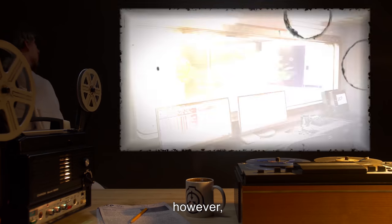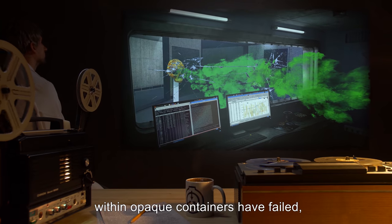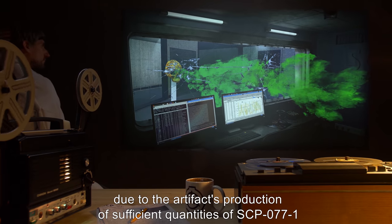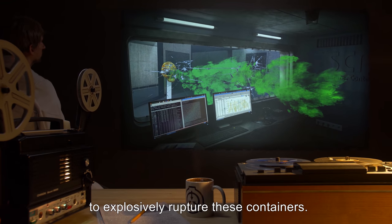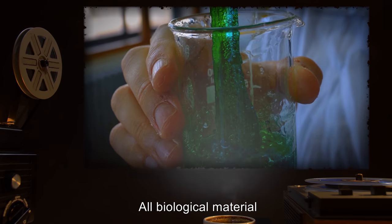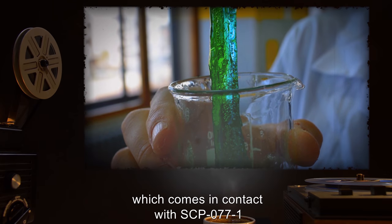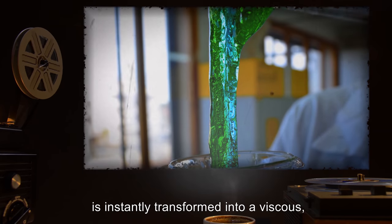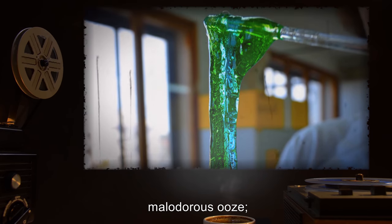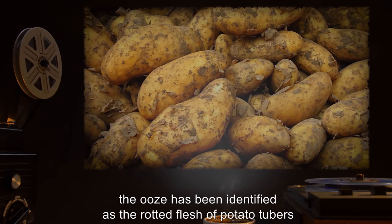However, attempts to permanently contain SCP-077 within opaque containers have failed, due to the artifact's production of sufficient quantities of SCP-077-1 to explosively rupture these containers. All biological material, with the obvious exception of SCP-077 itself, which comes in contact with SCP-077-1, is instantly transformed into a viscous, malodorous ooze.